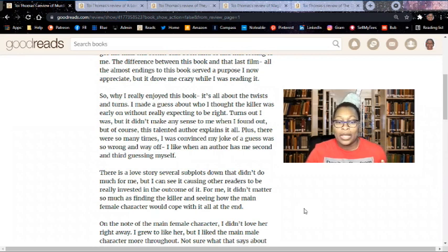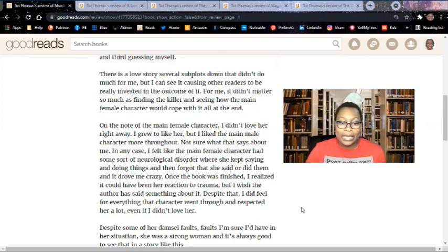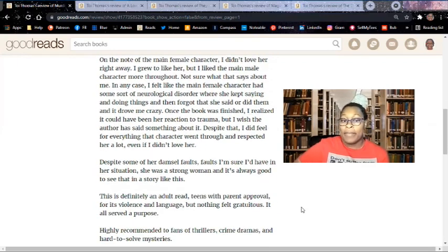Why I enjoyed this book? It's all about the twists and turns. I made a guess about who I thought the killer was early on without really expecting to be right — turns out I was, but it didn't make any sense to me when I found out. Of course, this talented author explains it all. There were so many times I was convinced my guess was wrong and way off. I like when an author has me second and third guessing myself. There is a love story several subplots down that didn't do much for me, but I can see it causing other readers to be really invested. For me, it didn't matter so much as finding out the killer and seeing how the main female character would cope. I didn't love her right away — I grew to like her, but I liked the main male character more throughout.